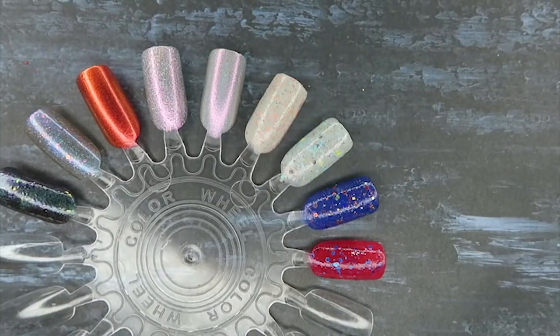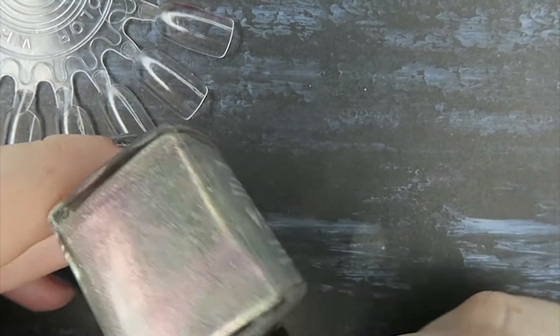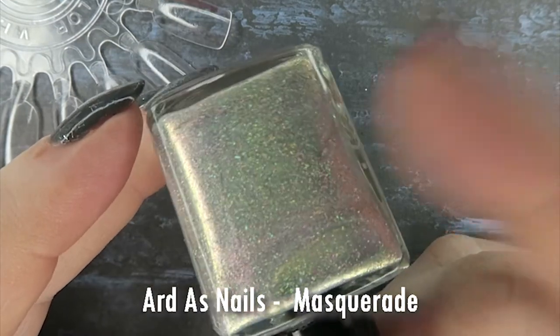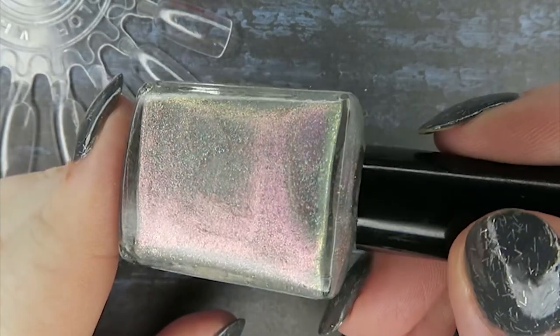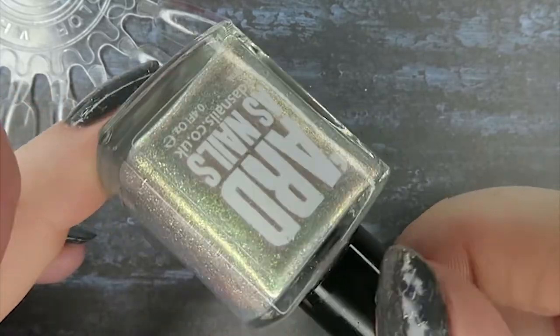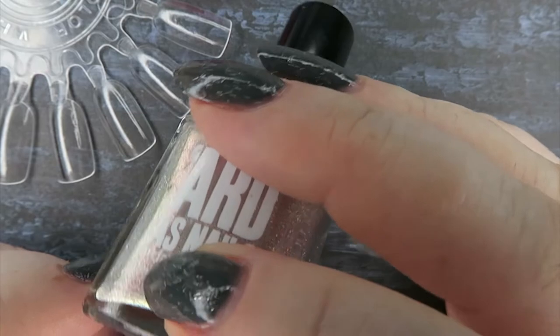Next up we have the Arda's Nails offering. Look at the sparkle on this — it's so so pretty. There's like a shredded holographic shimmer or flakie in here, it's a really unusual polish. It has a gorgeous pink flash to this silvered base and then a fantastic holographic the whole way around, so this is super super sparkly.